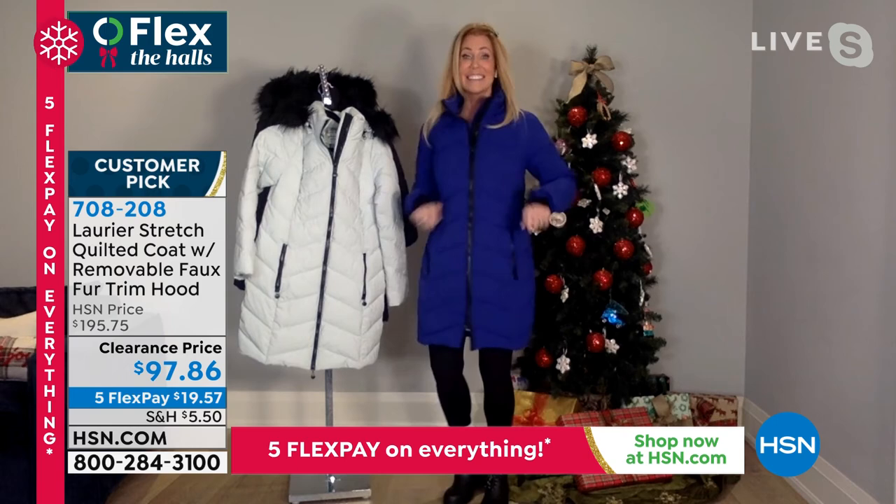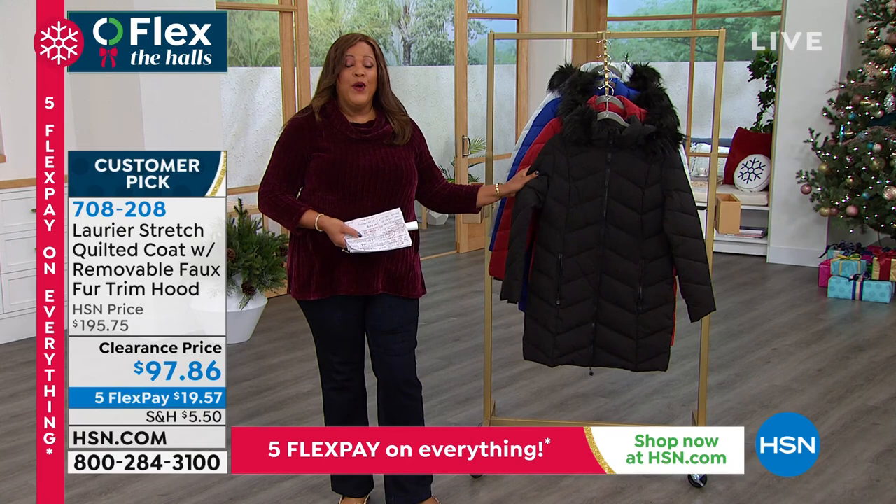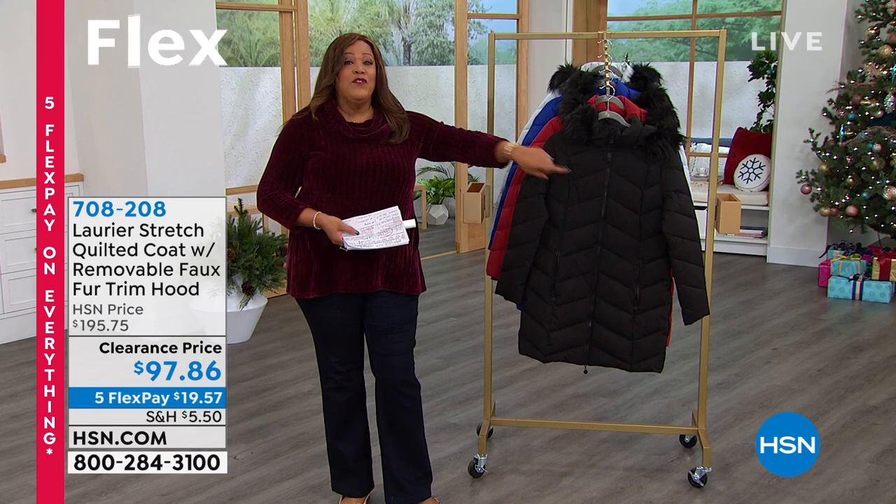You look absolutely beautiful. You guys, pick this up — it's my only coat. $100 off, are you kidding me? And you wear it right now. It's very, very warm, and it's functional. It's water resistant, it's wind resistant. I want to give you $40 more off — it's already...